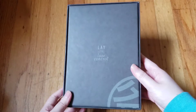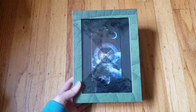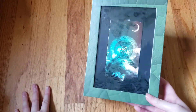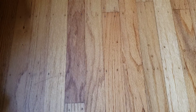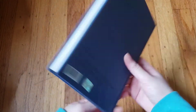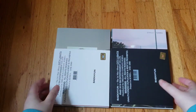Now on to solo albums. Starting with Lay: I have his first mini 'Lose Control' — I love this packaging, it's so unique with the cutout. I like all of Lay's packaging. Then 'Namanana,' his full album. I don't have 'Sheep' because that's my least favorite of his and it's harder to find now. Then Chen's albums: 'April, and a Flower,' his first mini, and his second mini 'Dear My Dear.'